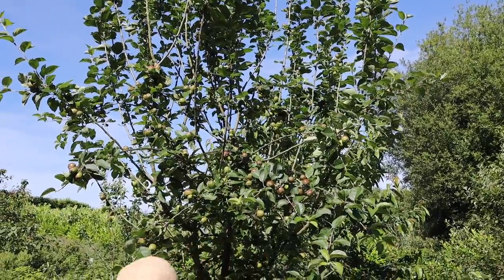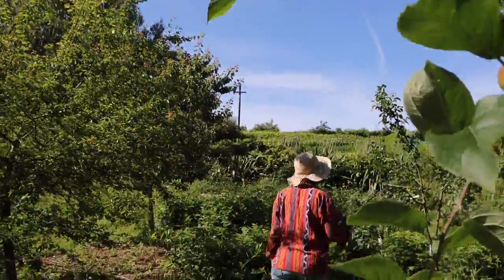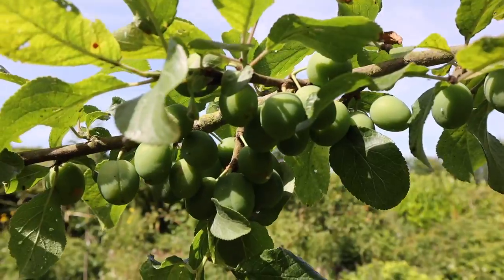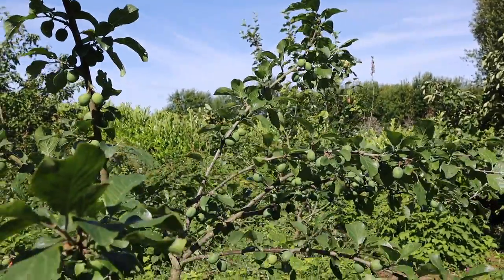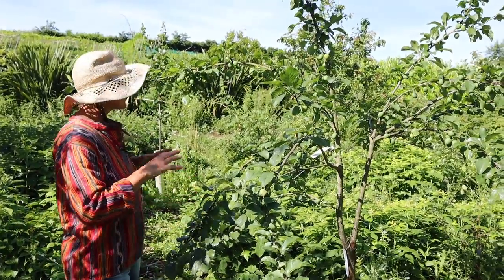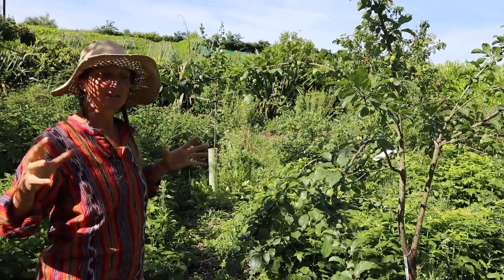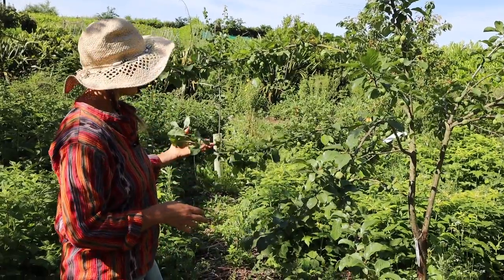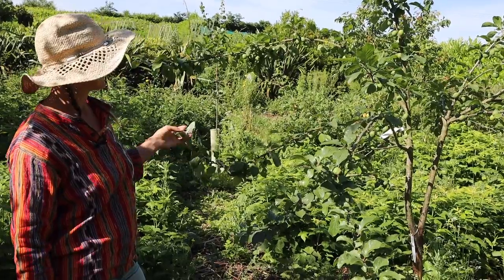Over this way we've got this little opal plum tree and it is covered in plums. We actually lost this tree last year among all the autumn raspberries that grew up around it — we actually bought another one to replace it. But one of the reasons we cut all of the autumn raspberries right back was to let more light into this area for the young trees and shrubs, and when we found this tree again, looking at it now it looks like that's done it a really good favour.